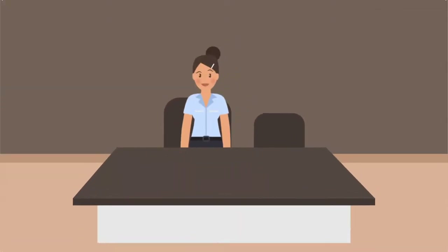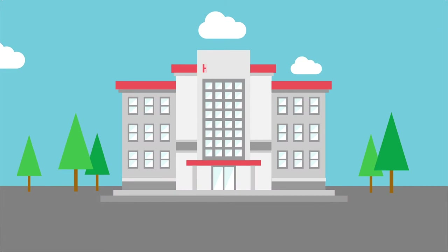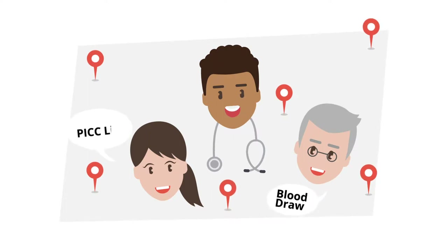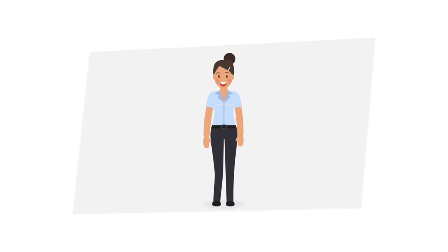Hi, I'm Brittany. As a Child Life Specialist, I'm always looking for new ways to help kids and their families navigate the health care experience. The hospital can often seem like an alien world — new places, new faces, strange words. And being sick on top of it all can be too much. That's why I do what I do.